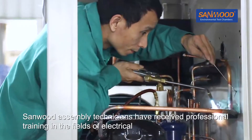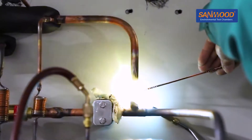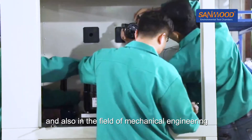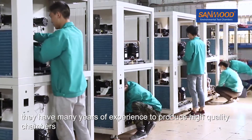Assembly: Sandwood assembly technicians have received professional training in the fields of electrical, cooling and control technology and also in the field of mechanical engineering. They have many years of experience producing high quality chambers.